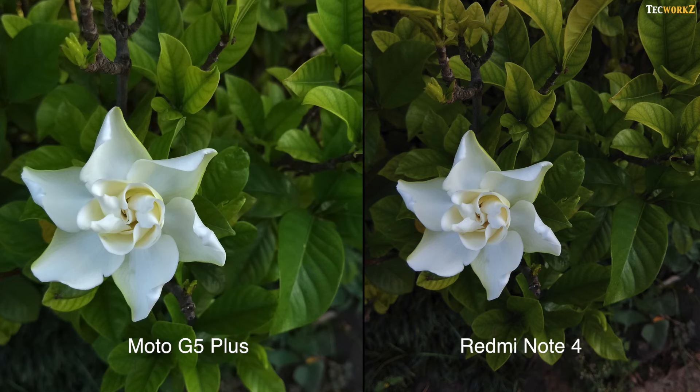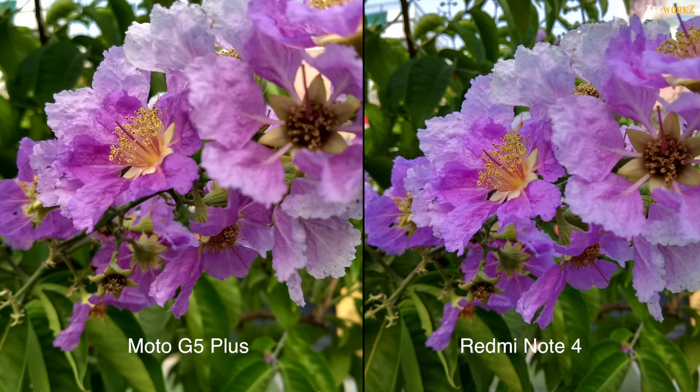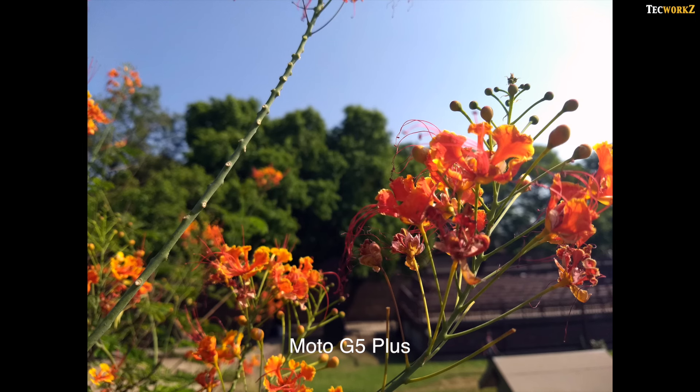While taking close-up shots, the minimum focusing distance on the Moto G5 Plus is better, so you can get a lot closer to the subject. Both phones take a bit longer to focus on very close objects, so tapping on the subject you want in focus helps them focus a bit faster. Due to the f1.7 aperture on the Moto G5 Plus, the background is blurred out a bit more, making the images look better.